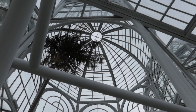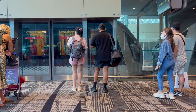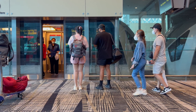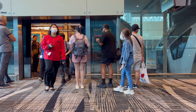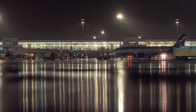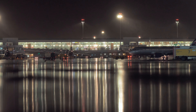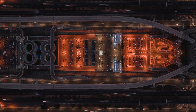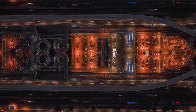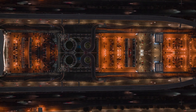Beijing Daxing International Airport is more than just an airport. It's a symbol of China's ambition to lead in innovation, sustainability, and global connectivity. With its futuristic design and groundbreaking technology, it's set to redefine what we expect from air travel in the 21st century. What do you think about this incredible engineering marvel? Could it be the most advanced airport in the world?